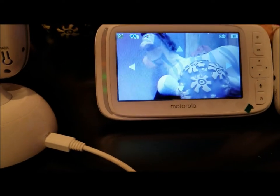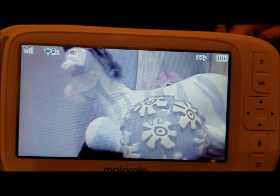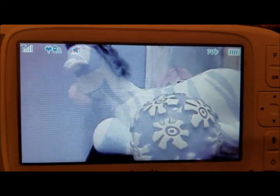One more thing to note: here's the temperature display — the Motorola shows 76 degrees and the VTech shows 79 degrees in the same room. I have my thermostat set to 76, and I'm not sure which is exactly accurate. The most important thing is just getting the temperature in the general range — as long as it's not heading too low or too high, you're pretty good.